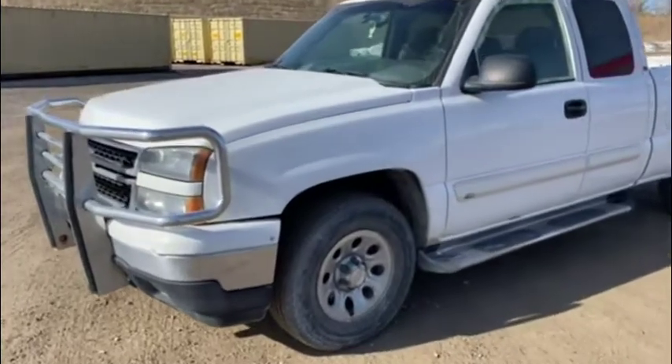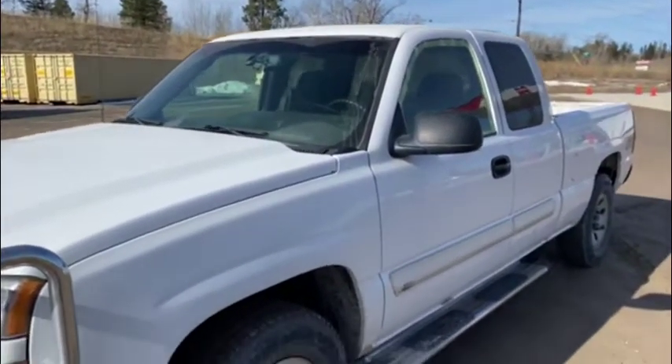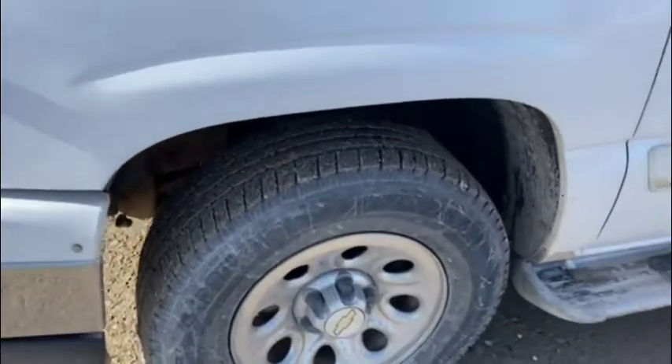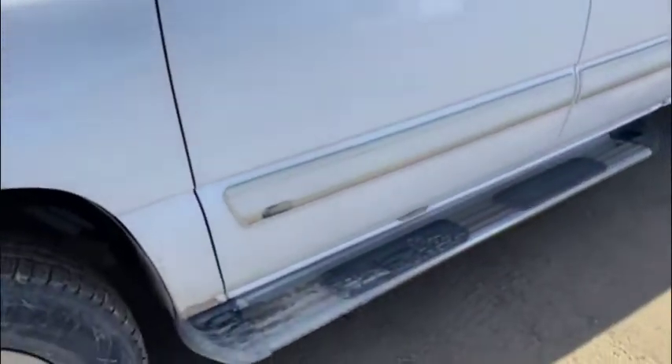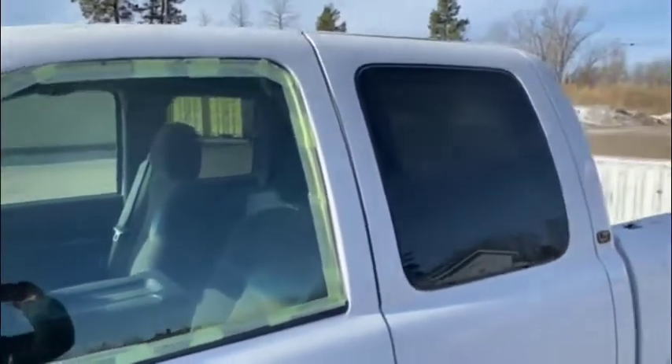It's got the 5.3 liter Chevy Vortec engine in it. It's got good rubber all the way around — I'd say better than 50 percent, or nearly 50 percent. This truck's got a few dings on it and it's a CHS corporate truck.